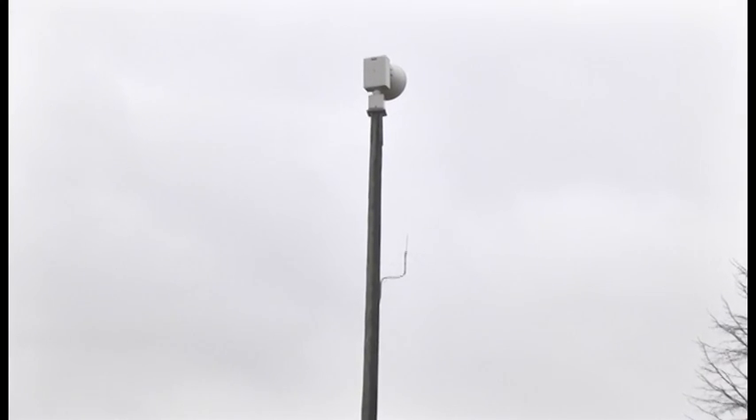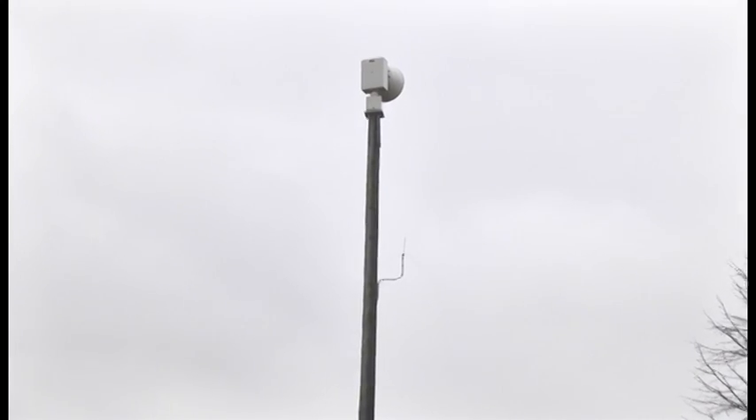The tornado warning sirens are placed outside near large meeting spaces because they're designed to warn people who are outside of impending severe weather. If you're in your home, you should be relying on television and radio broadcasts for the latest information. In both cases, folks are advised to take the alert seriously and find safe shelter to wait out the severe weather. That's going to do it for this edition of Vandalia by the Way. I'm Rich Hopkins — thanks for watching and we'll see you next time.